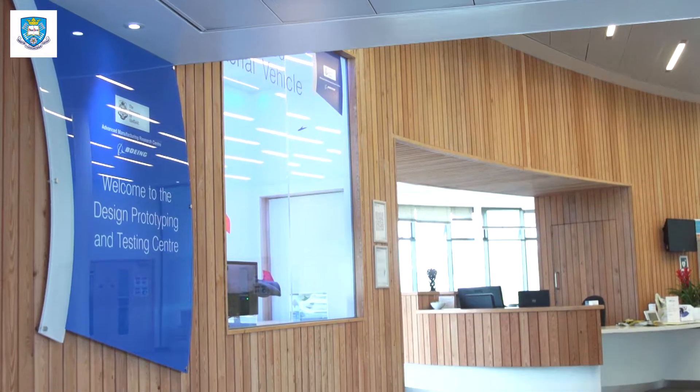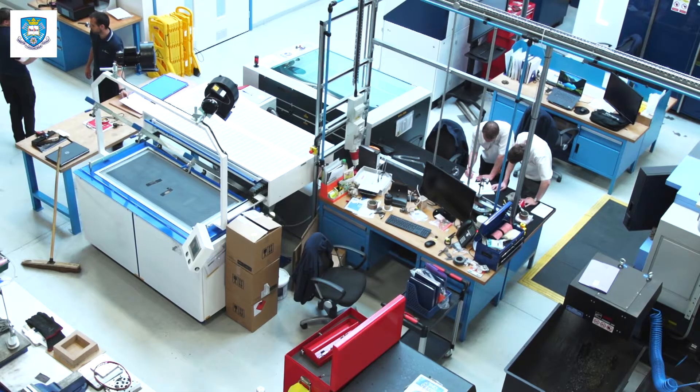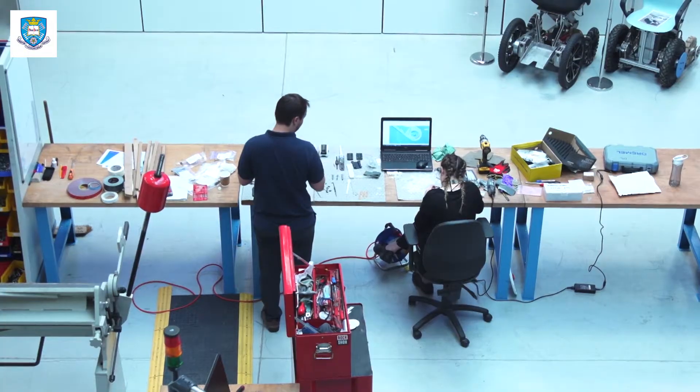Within the design and prototyping group at AMRC there's just under 40 engineers, a diverse range of skills — mechanical engineers, software engineers, electronics engineers — working across all different sectors from manufacturing to healthcare.